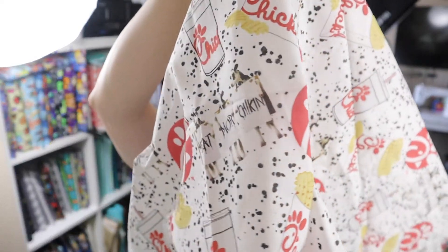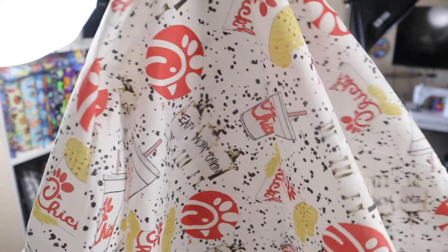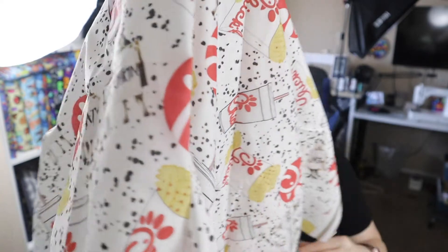I also got this last one designed — this is a chicken nugget and fry themed fabric. I'll probably make samples and post them to get a general feel for how y'all feel about them, or you can let me know in the comments below. That would be helpful if that's something you're interested in.